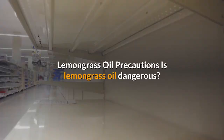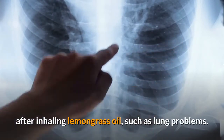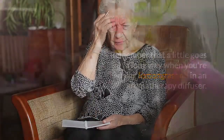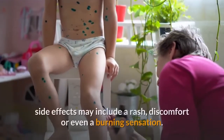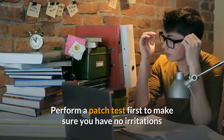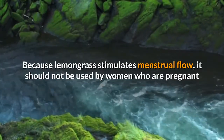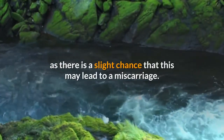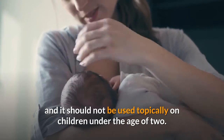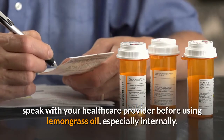Lemongrass oil precautions. Some people have experienced toxic side effects after inhaling lemongrass oil, such as lung problems — a little goes a long way when using it in an aromatherapy diffuser. If you have sensitive skin, topical use may cause a rash, discomfort or burning sensation; always perform a patch test and dilute with a carrier oil. Because lemongrass stimulates menstrual flow, it should not be used by pregnant women as it may lead to miscarriage. It should not be used while breastfeeding, nor applied topically on children under two. If you are being treated for a medical condition or taking medication, speak with your healthcare provider before using lemongrass oil internally.